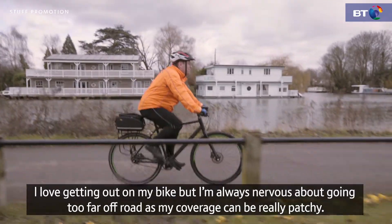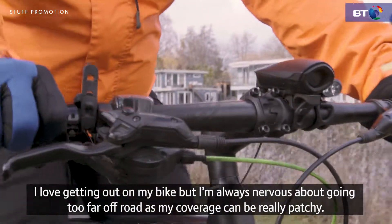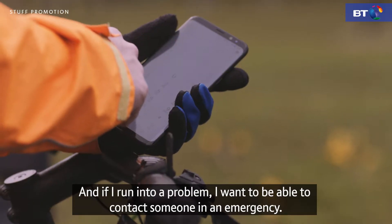I love getting out on my bike, but I'm always nervous about going too far off road as my coverage can be really patchy. And if I run into a problem, I want to be able to contact someone in an emergency.